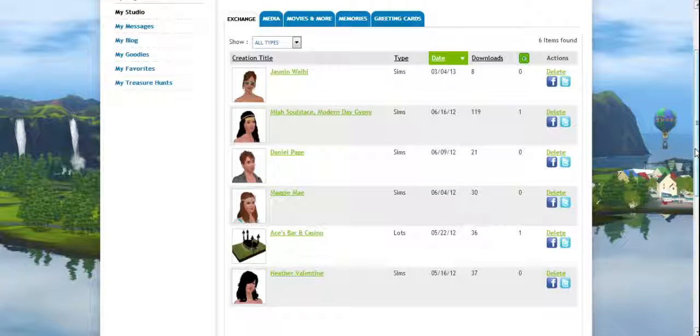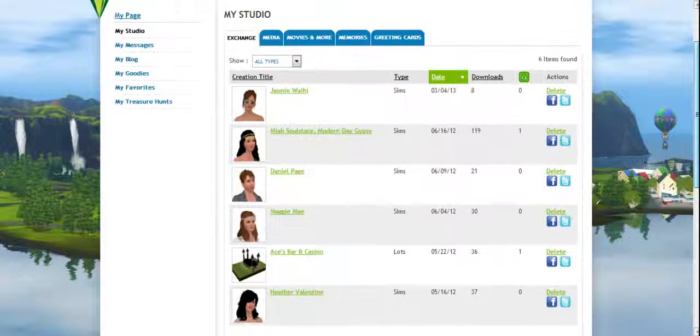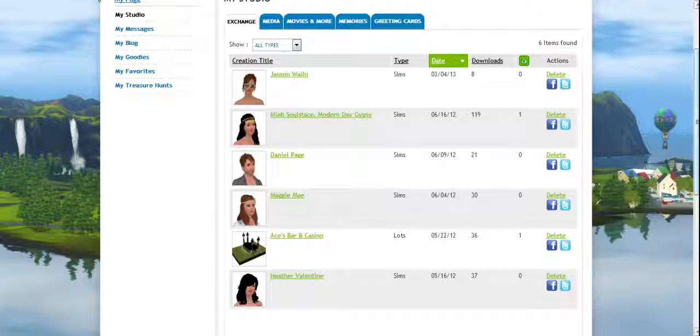Hi guys, and welcome to my Sims 3 exchange page — my studio. I have six things that you can download on the exchange. I will show you a few.